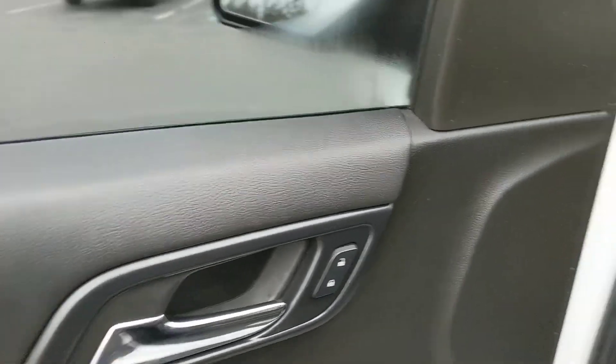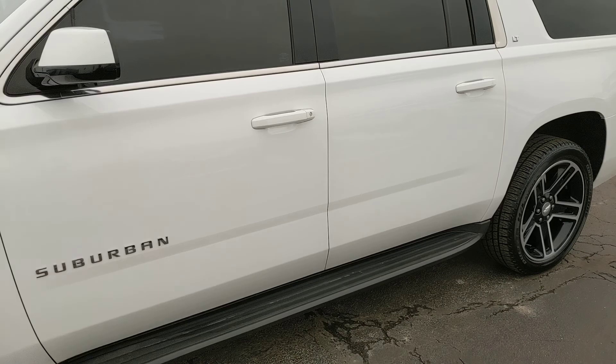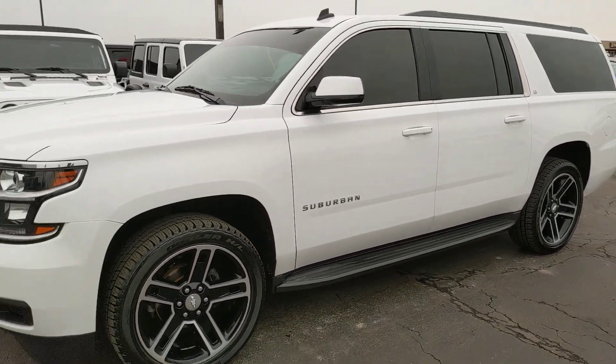If there's any additional information I can provide, please let me know. This vehicle is probably not going to last too long on the lot, so if you're interested I would certainly reach out. I look forward to working with you — thank you.